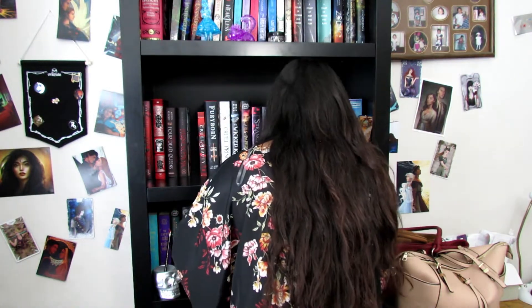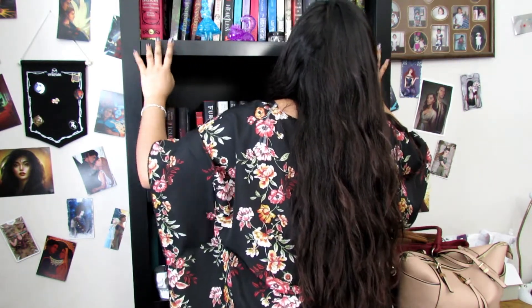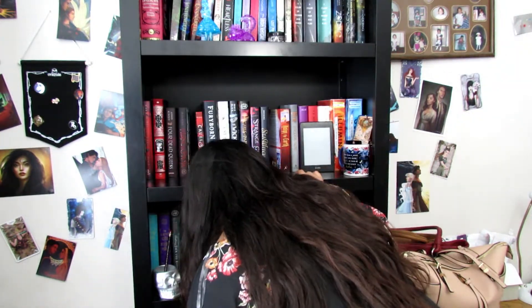14: do you have a book written by an author with the same initials as you? I don't think so. Sadly, no I do not.